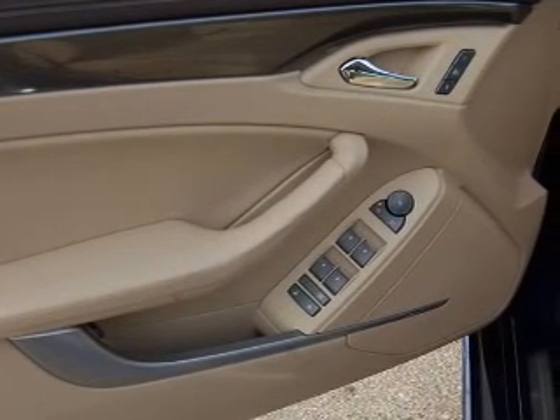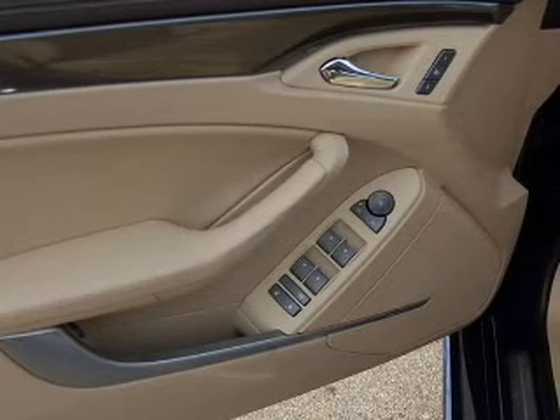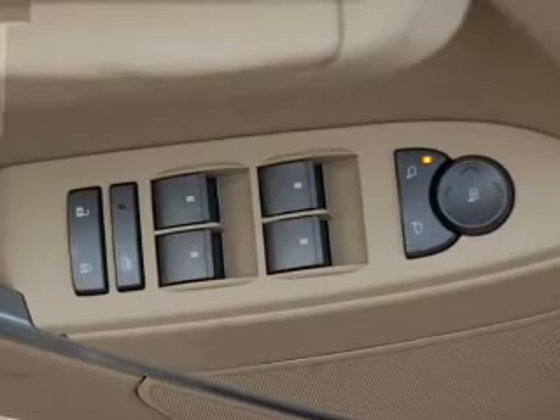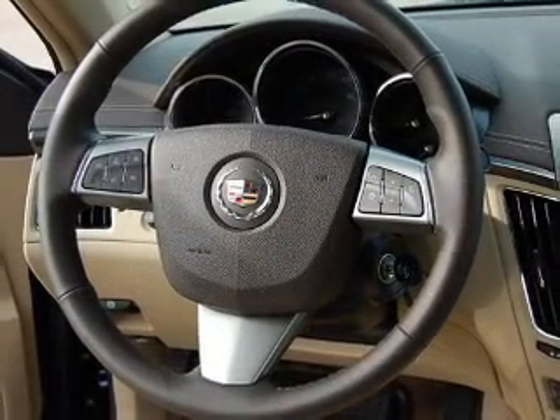Savor your listening experience with the premium sound system. Anti-lock brakes help you bring your vehicle to a safe stop. Tailor the temperature to your preference and your passengers. Let the sun shine in with a sunroof.